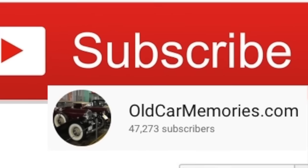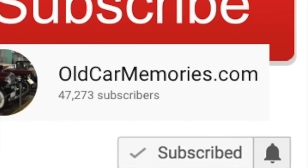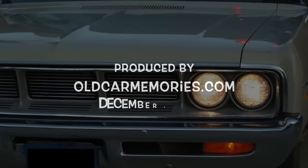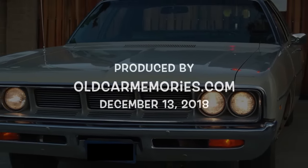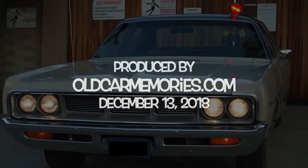Thank you so much for your support of this channel. Please subscribe since your support is the reason this channel is a success. Please make sure to click on the bell icon so that you never miss a new video release. Thank you so much for joining us.